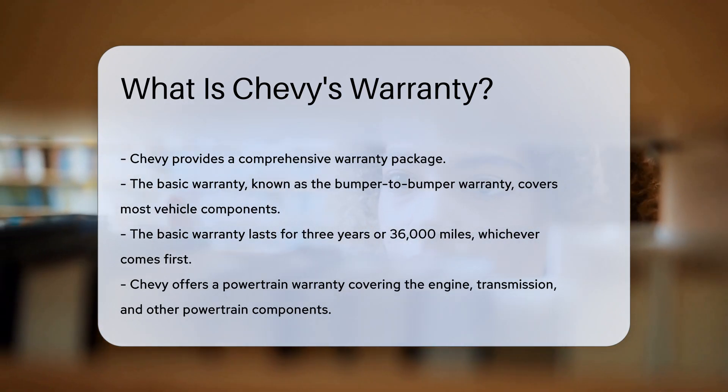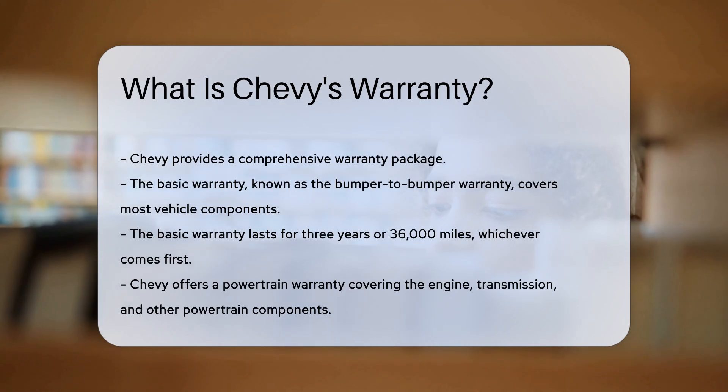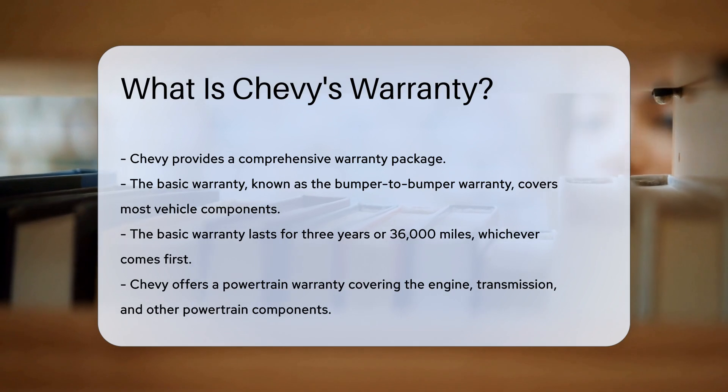Chevy's basic warranty, also known as the bumper-to-bumper warranty, covers most vehicle components. This warranty typically lasts for 3 years or 36,000 miles, whichever comes first.